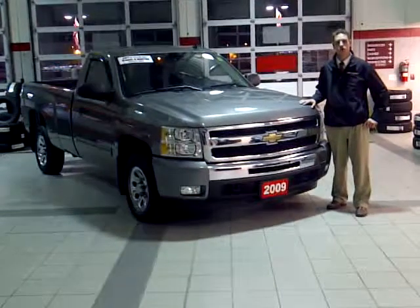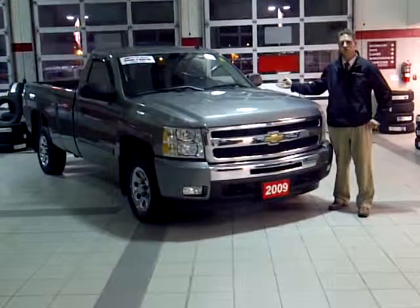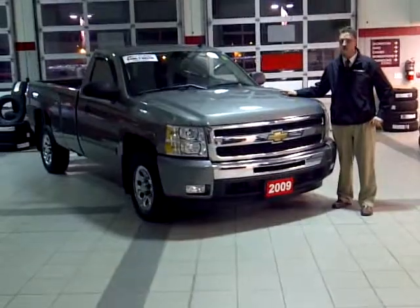Thanks for visiting John Bear Chevrolet Buick GMC in New Hampshire, Ontario. My name is Phil May and I'm going to introduce you today to the 2009 Chevrolet Silverado LT version truck.